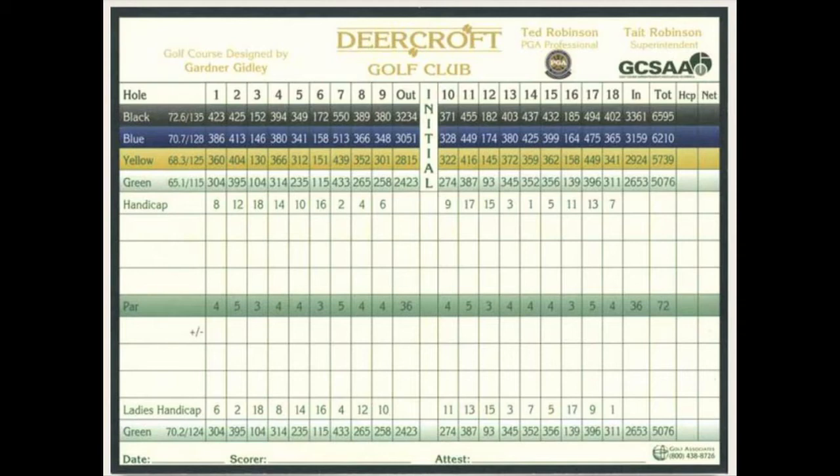The fourth is a medium-length par 4. The last 50 yards runs downhill to another small green that is sloped back to front. The fifth is a short par 4 that plays a little longer on approach thanks to an elevated green — you'll probably need to add another club. The green again is small, though this time mostly level.